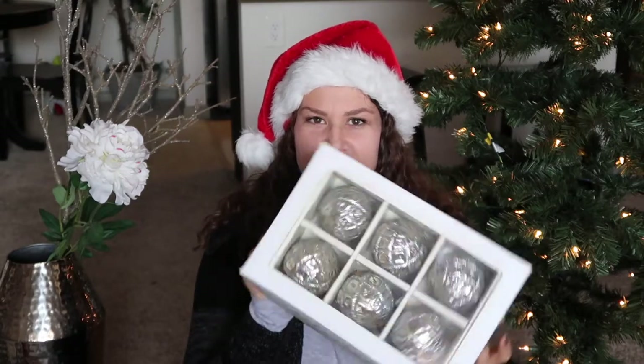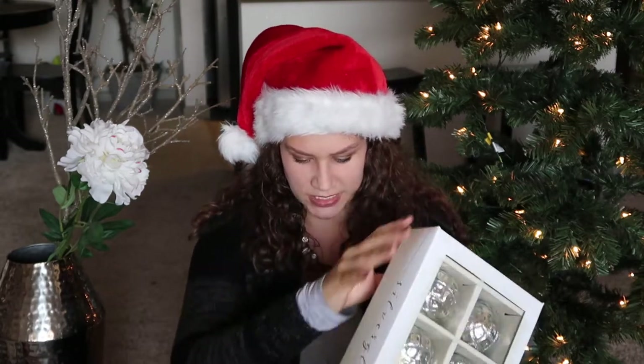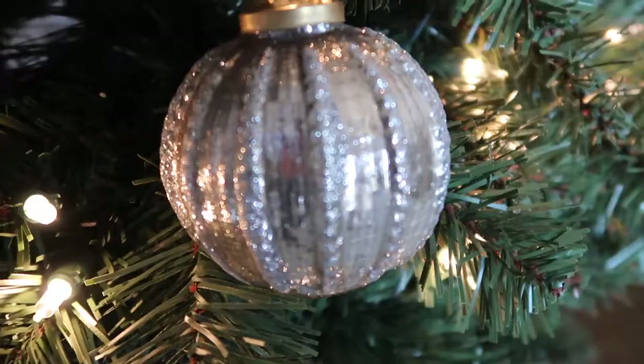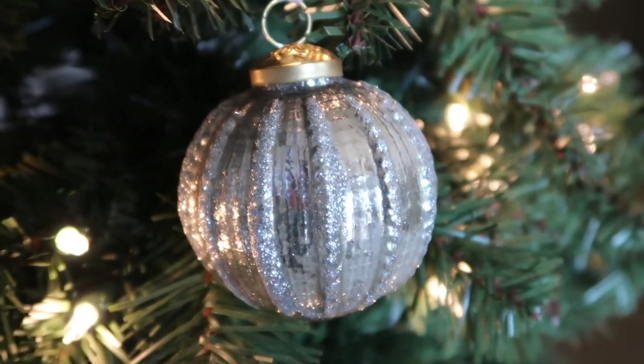The next two things I got at TJ Maxx were sets of ornaments. There are six ornaments in a pack and they're silver glittered, and the pack of six was $9.99. The next set was also $9.99 and while it's the same company, the design is a little bit different on this one.